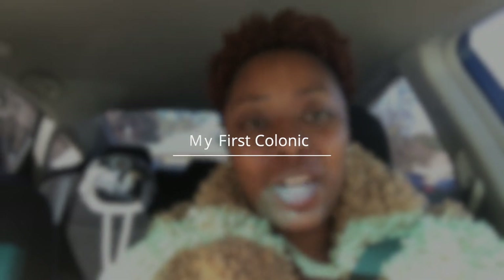Alright you guys, welcome back to my channel. It's your girl Jaleesa and I am back with another video. Today I'm actually going to be vlogging my experience getting my first colonic. I'm a little bit nervous, but we're going to get through this together. I'm about to go in the building right now. I'll be sure to link the name of the place for you guys. Let's go get a colonic!